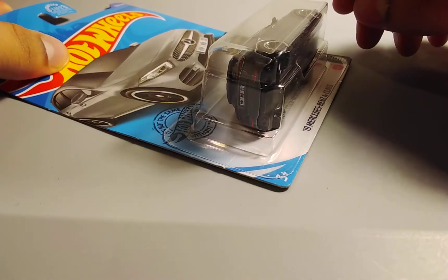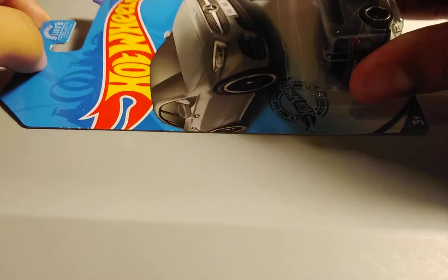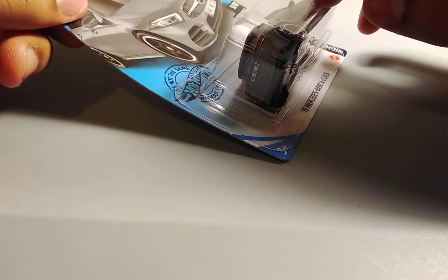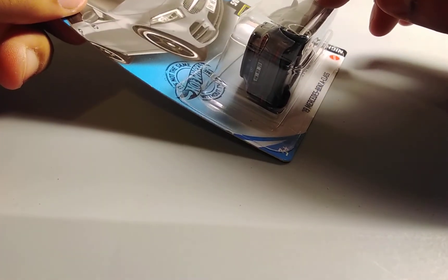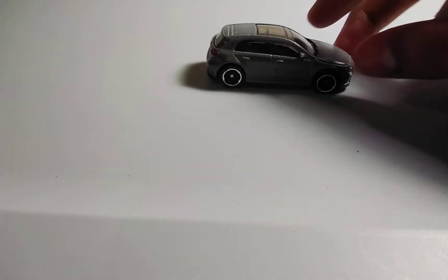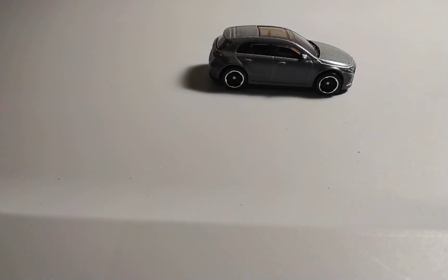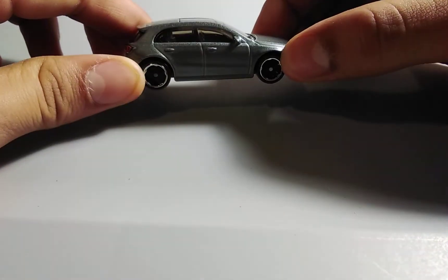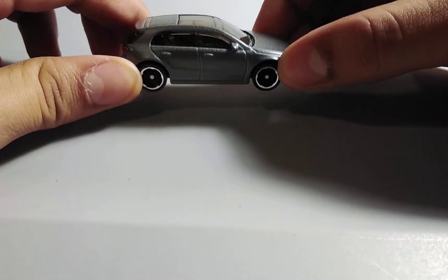Next up, we have a '19 Mercedes-Benz A-Class in this gray paint job. I really like it because it looks cool. I remember there was one from the K case that had the same body and style, but it was in red. So now let's open it up. I like this '19 Mercedes-Benz A-Class in this gray color because it looks really cool. The tires look nice, the back headlights look nice as well, and the inside looks really cool.